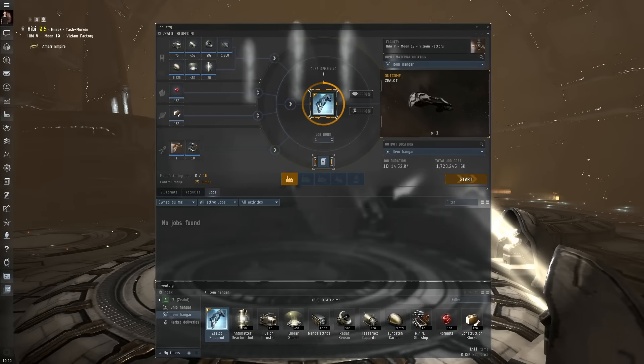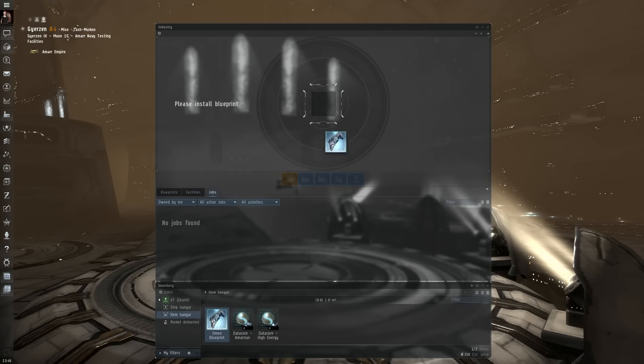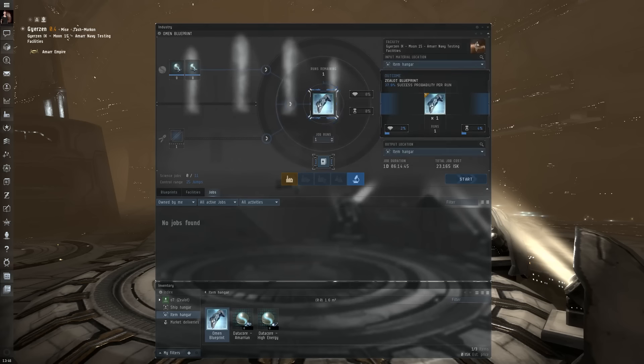Zealot blueprints are produced via invention, making copies easy to acquire on the open market, which contributes to this very focused hull's widespread use.